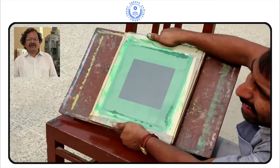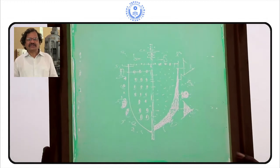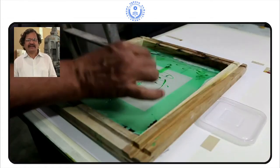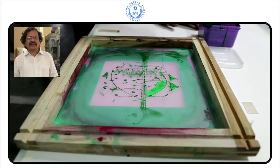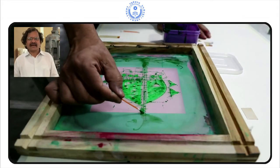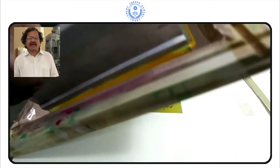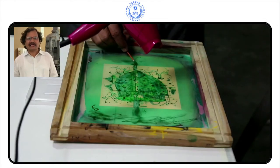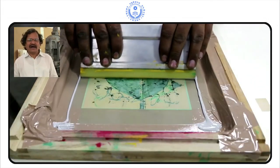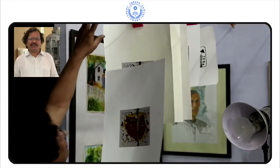Dr. Krishna Reddy developed the viscosity technique with the help of his teacher S.W. Hayter in Paris. Today, in the contemporary Indian art scene, printmaking plays a very important role. And all over the world, printmaking is a main subject of visual art. We are going to see the different techniques of printmaking.